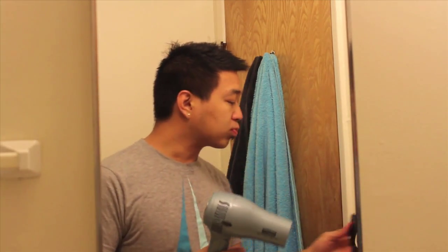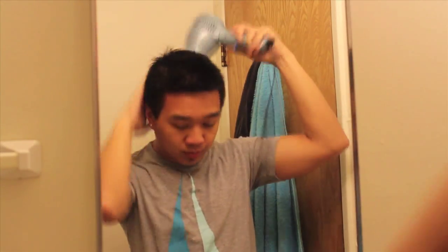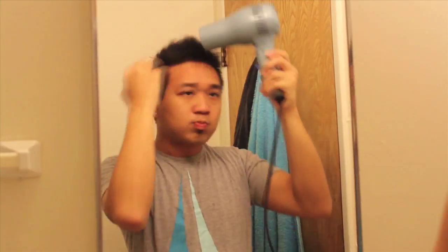Now this is the whitening Listerine mouthwash that I do right after I brush my teeth. Then I use my Conair blow dryer — I blow dry my hair since I just came out of the shower and it's still wet. I just blow dry it and kind of style it in the way it's supposed to be, where it's flat in the back and pointy in the front, sort of like a faux hawk.